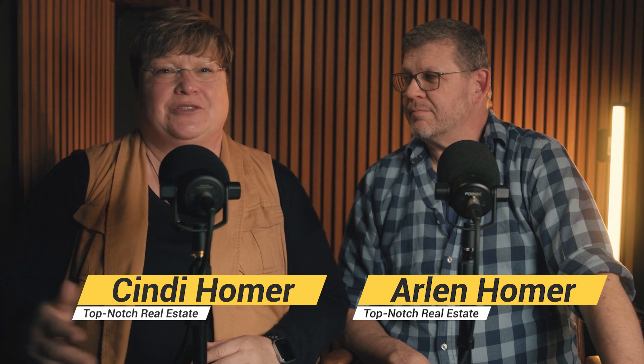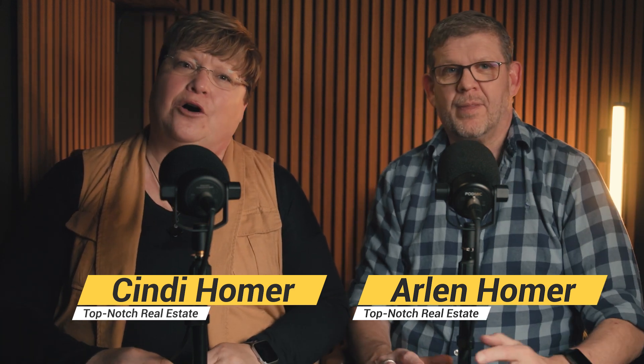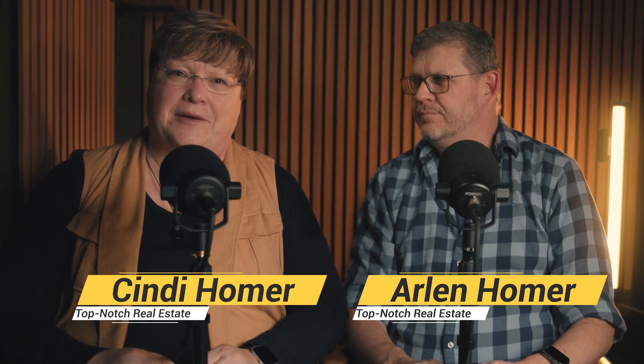If you're buying a home, you've got to know about the one most critical step in the purchasing process: the home inspection. Stay tuned to find out why. Imagine moving into your dream home only to find costly repair issues. Let's chat about how a home inspection can save you from that nightmare.